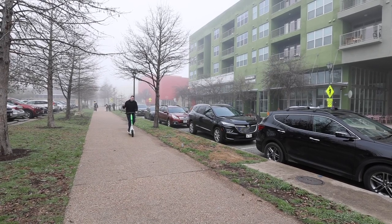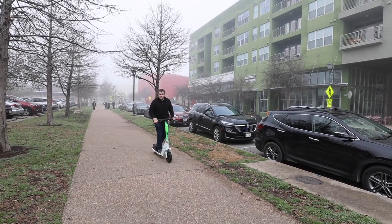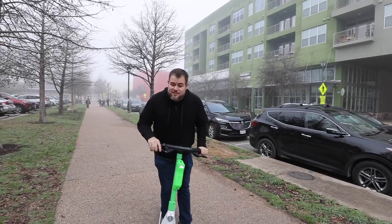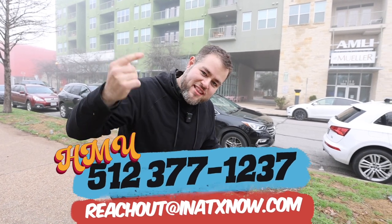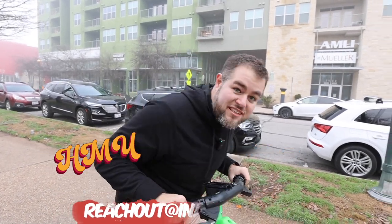You're probably thinking, 'Okay, it all sounds great, but you haven't shown me where I can live.' Let's go check that out. While we're on the way, I want to remind you — we make these videos to help you make the move here to Austin. So if you are moving here, reach out to us: call, text, or email. We want to make that move as easy as possible.